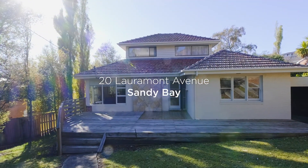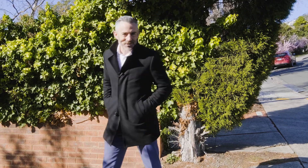Today I'm in Lorremont Avenue, one of the most sought-after streets in Sandy Bay, and the home I've got to show you today provides an incredible opportunity for those looking to renovate and add value. Come with me and let's have a look.